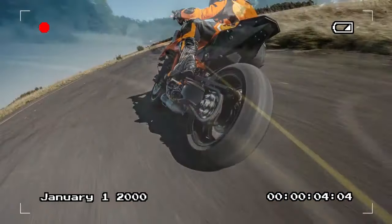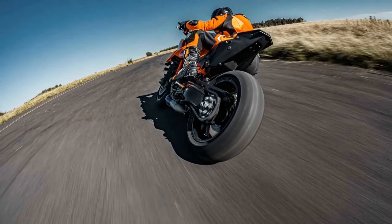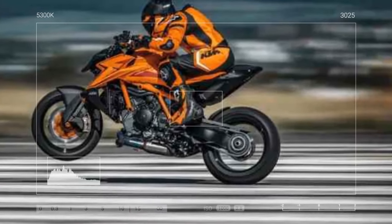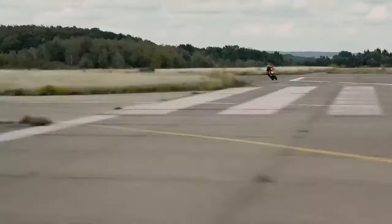For perspective, our tests on the 2023 1290 Super Duke R Evo showed 157 horsepower and 92.8 pound-feet of torque at the rear wheel, making it less powerful than competitors like the Ducati Streetfighter V4 SP2 and BMW M1000R in terms of horsepower, but outperforming them in torque.